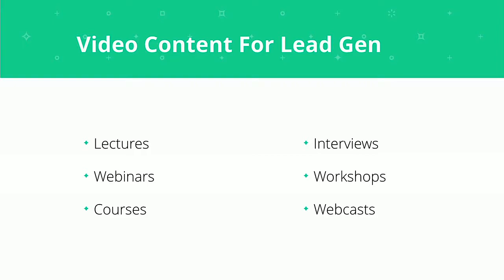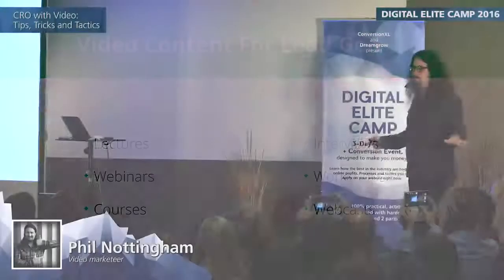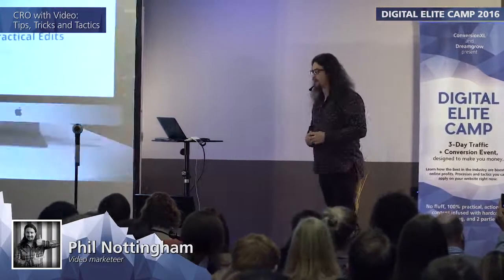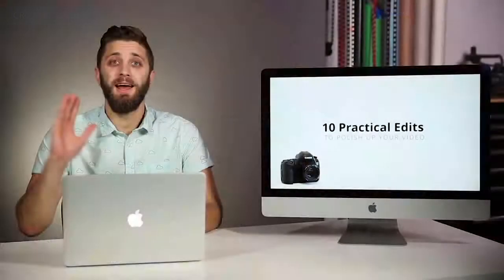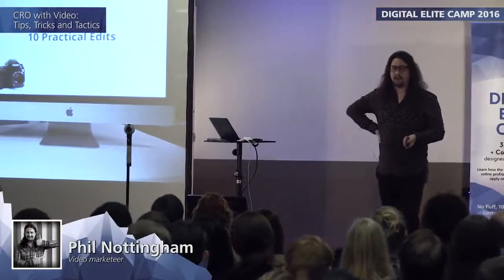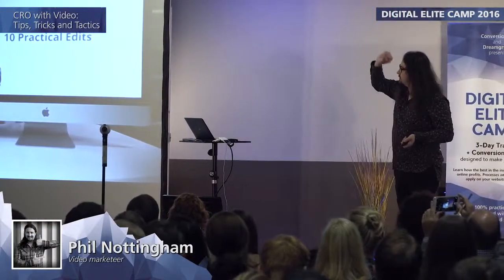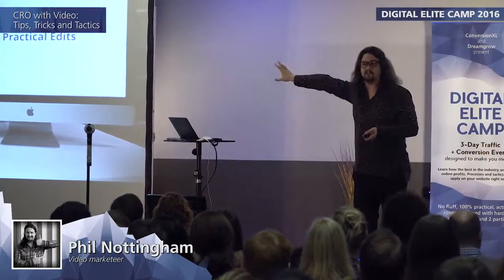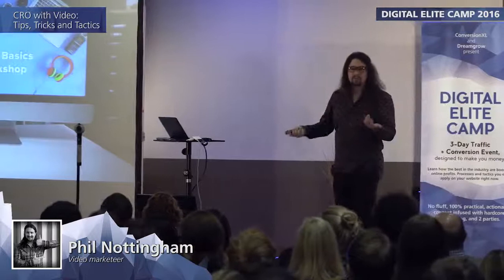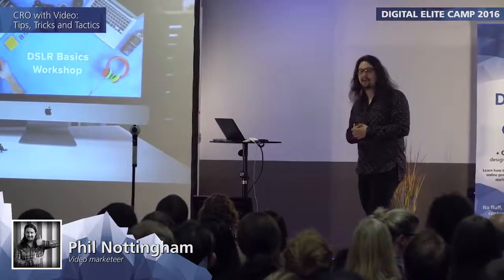At Wistia, we've had real success with very simple things: we set up a laptop and a second monitor, get a guy speaking and delivering a lecture he might do at a conference or internal workshop, film this with some B-roll, take screenshots of slides, string it all together, and create about half an hour of learning content that people have to put their email in to get. We've done one on DSLR basics, for example.